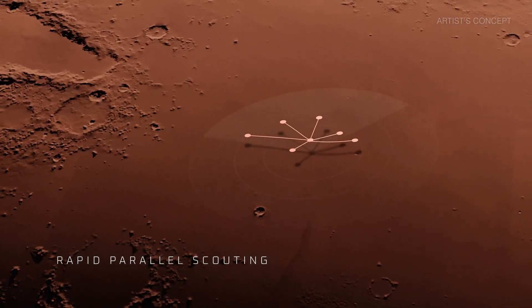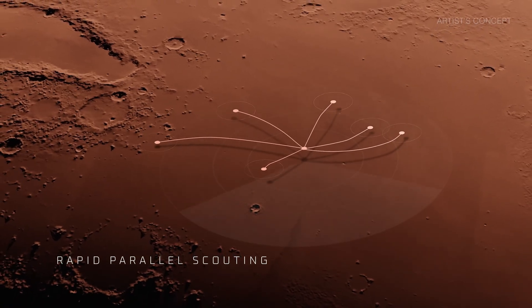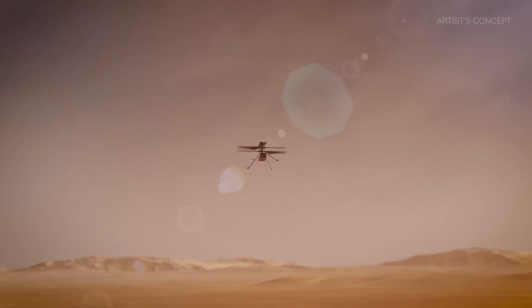Its purpose extends beyond reconnaissance, supporting human missions, scouting landing zones, and even carrying small payloads for scientific research.